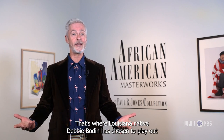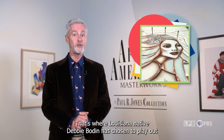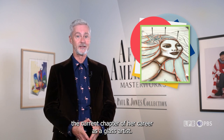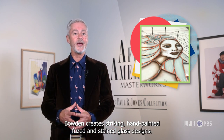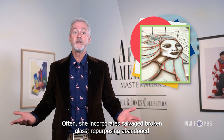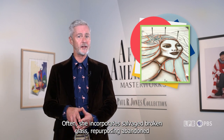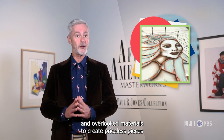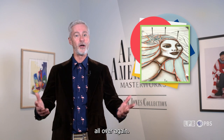Destination: Stock Island, Florida — that's where Louisiana native Debbie Bodan has chosen to play out the current chapter of her career as a glass artist. Bodan creates striking, hand-painted, fused, and stained glass designs. Often she incorporates salvaged, broken glass, repurposing abandoned and overlooked materials to create priceless pieces all over again.